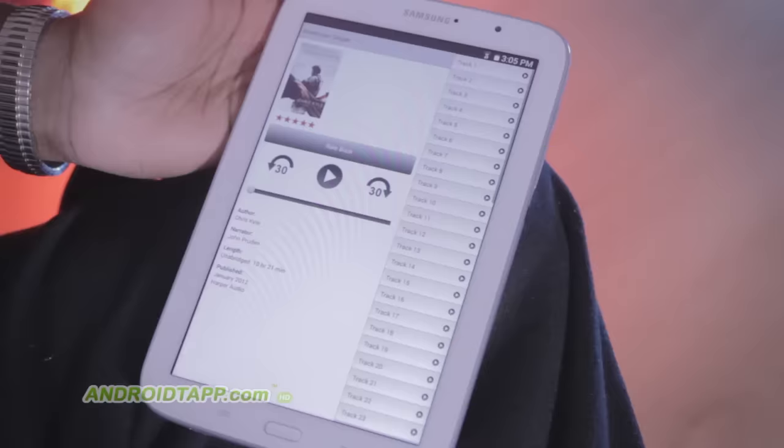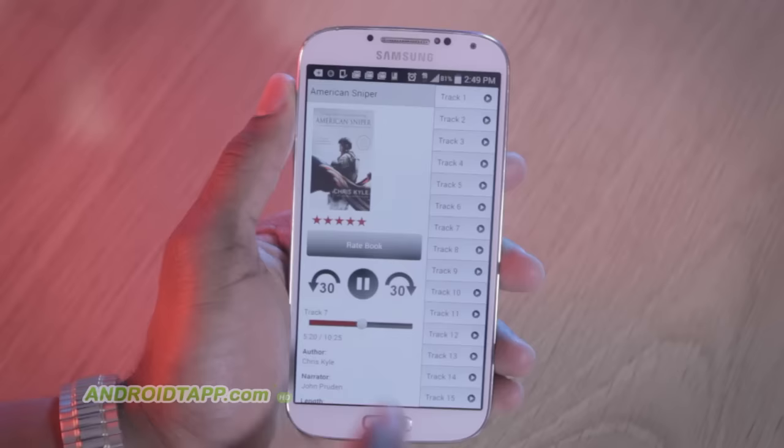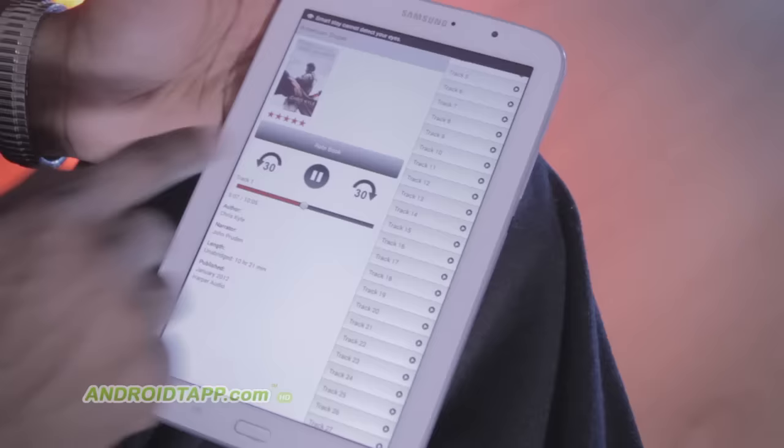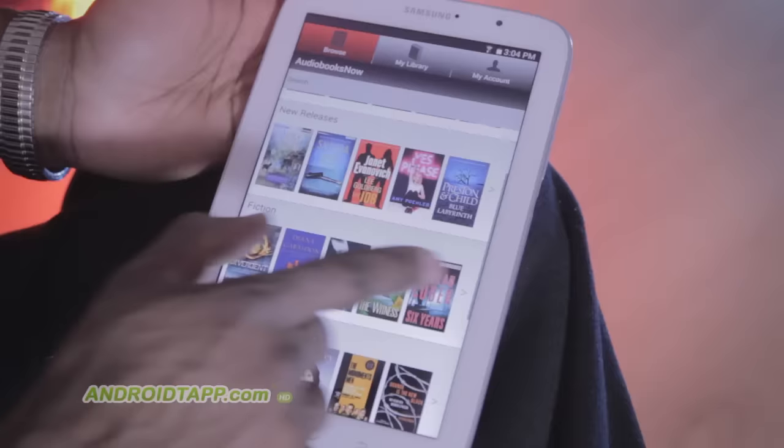Once an audiobook is purchased, the book player opens. This shows a list of tracks which download individually and in the background until the entire book is downloaded to your device. From the player, you can start and stop audio, skip back and forward 30 seconds, plus rate the book. I like the fact that you can play audio in the background while performing other tasks on your device.